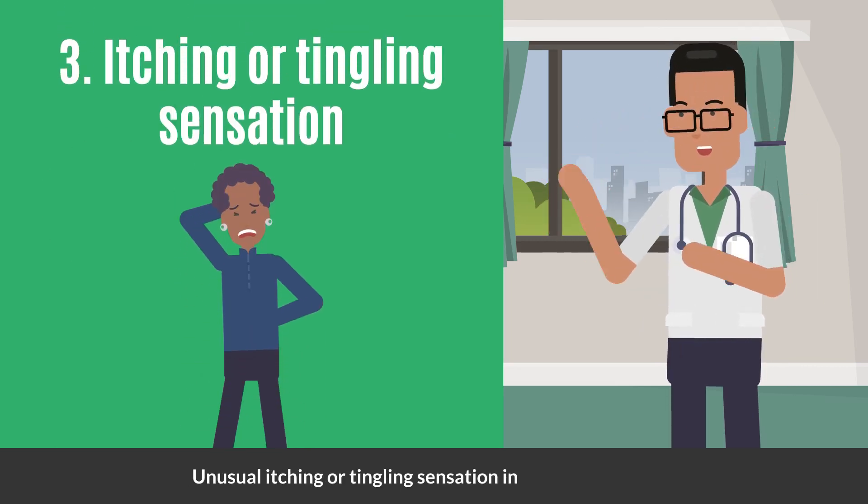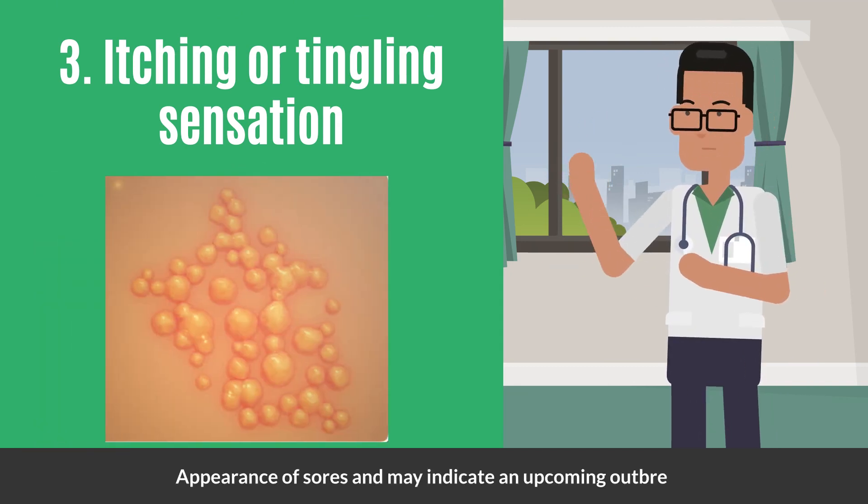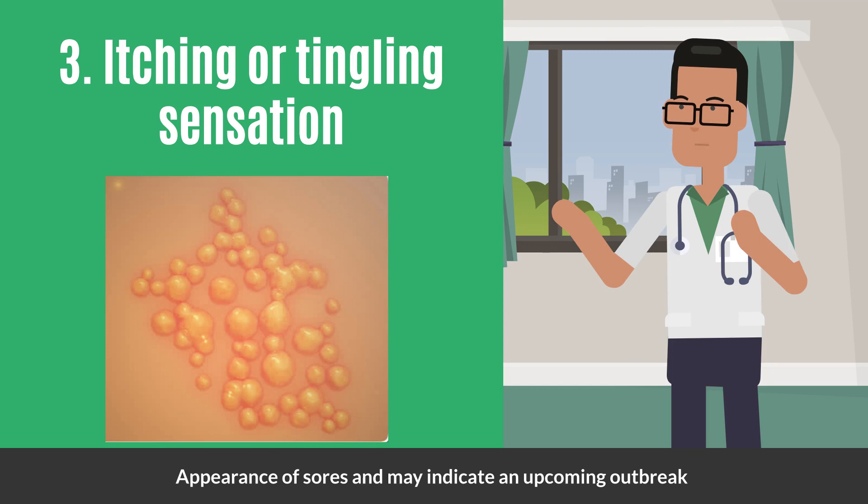Third, be mindful of any unusual itching or tingling sensation in the genital region. This can be a precursor to the appearance of sores and may indicate an upcoming outbreak.